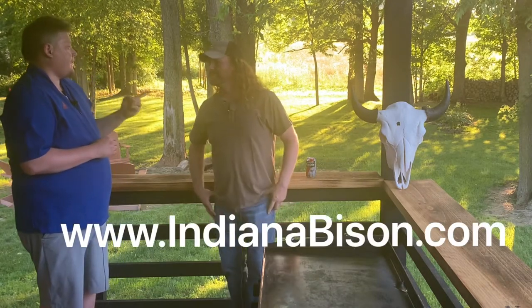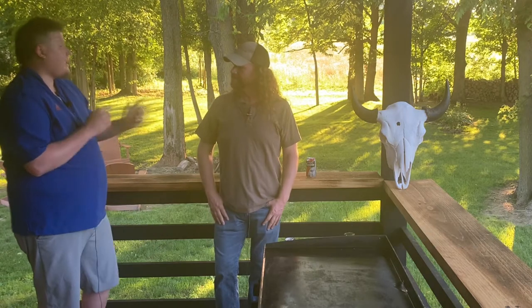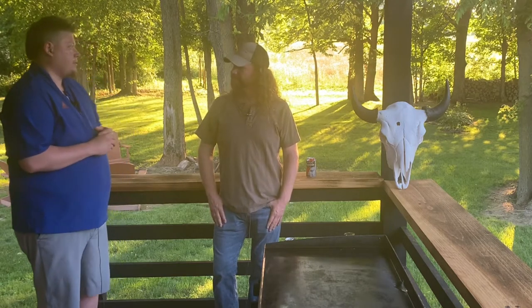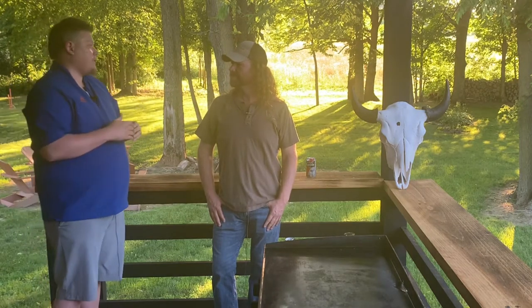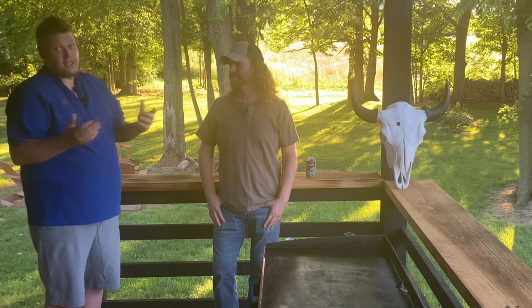That's awesome. And that's indianabison.com? Perfect. And I have been to the retail place here in Bloomington — it's great. Jen, your partner, is awesome too. She's very educational in there, talks you through it. If you're a novice and you're scared to go in there, don't be. She's very down to earth and she can help you out.